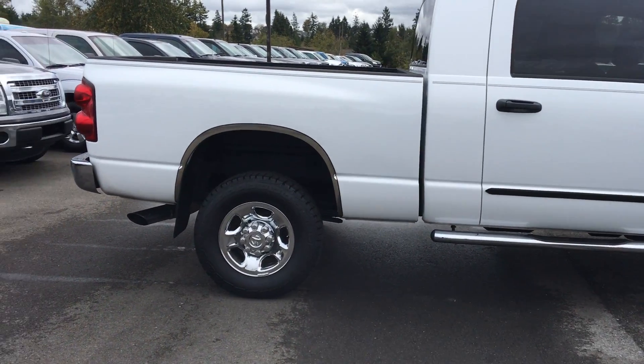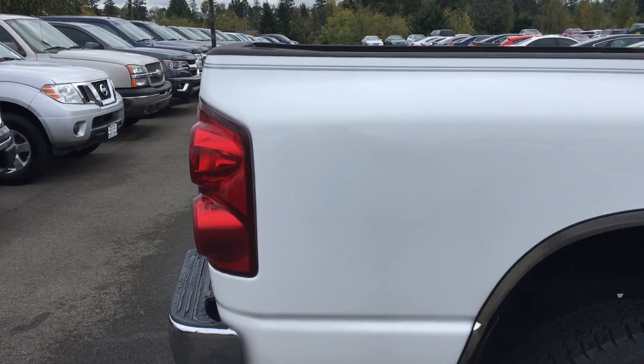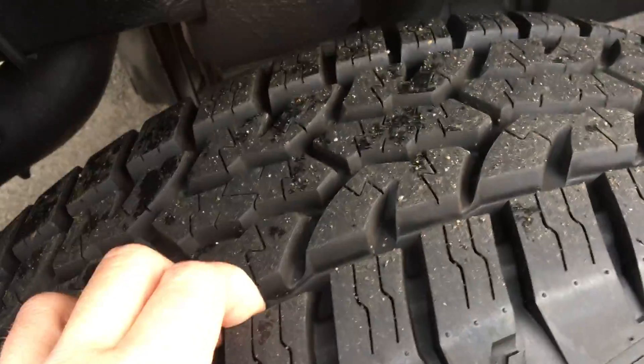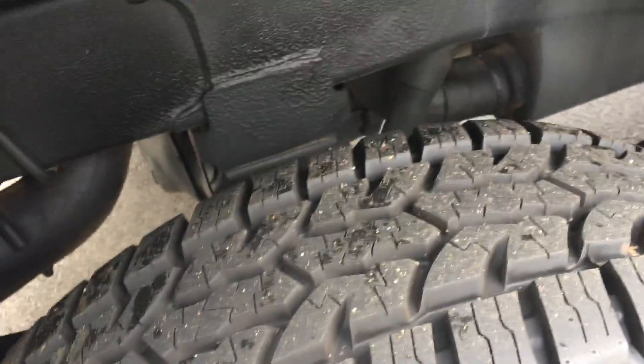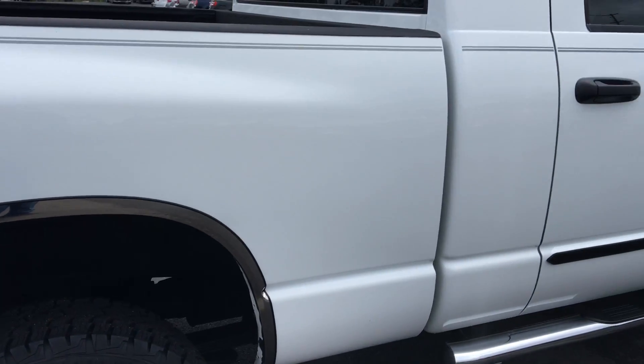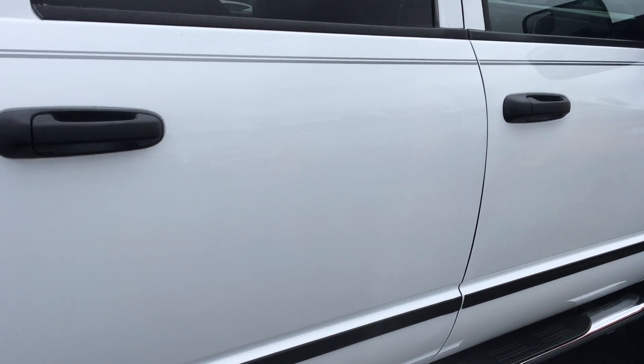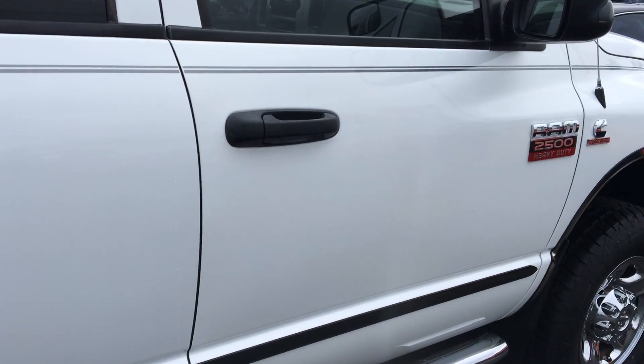I walked around it already and drove it — it seems to drive really nice. I didn't see any major damage. There are some super small things; there's a little spot that's been touched up. You do have chrome wheel well liners going all the way around to help protect the paint. The tire tread on these is just about brand new, if not brand new. Backing out so you can see down the side — I don't see any door dings even. It's in really nice shape.